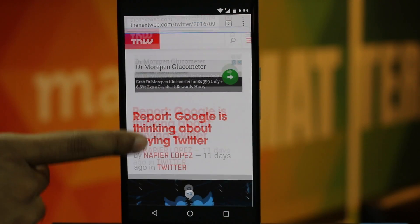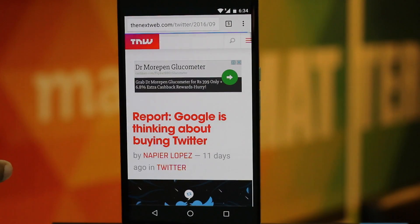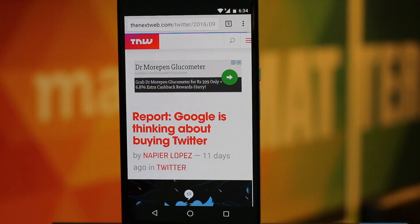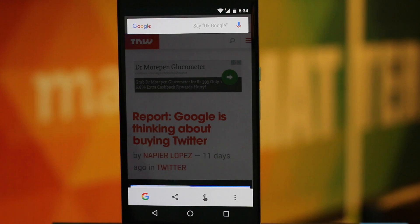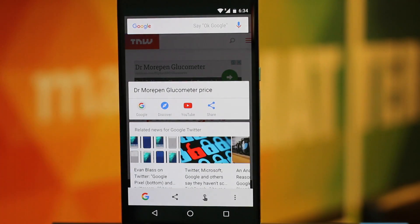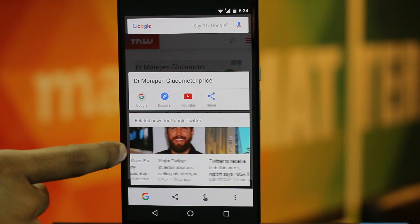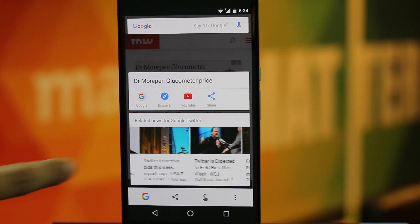So you are reading a news article that your friend shared on Facebook and you want to check its authenticity, or you want to see how other media houses cover the topic. Instead of copy-pasting the title in a new tab and searching for it, simply use Google Now On Tap and it will show you all the related articles.